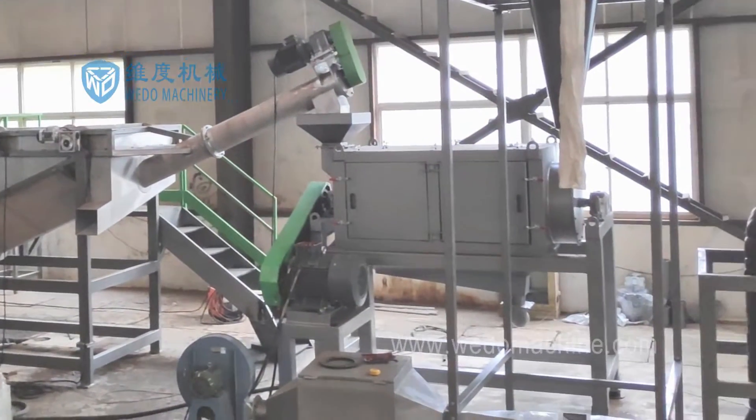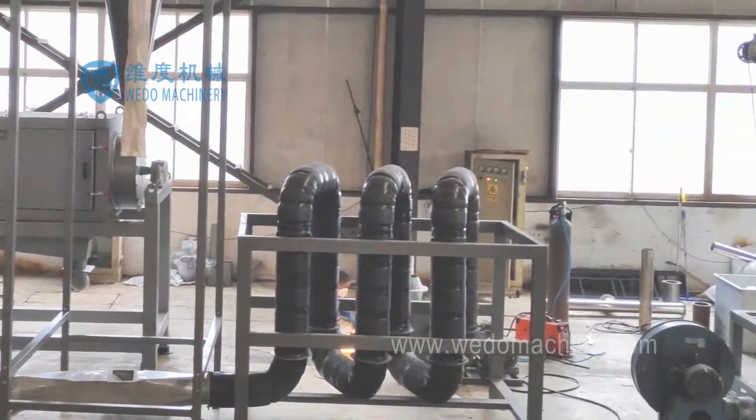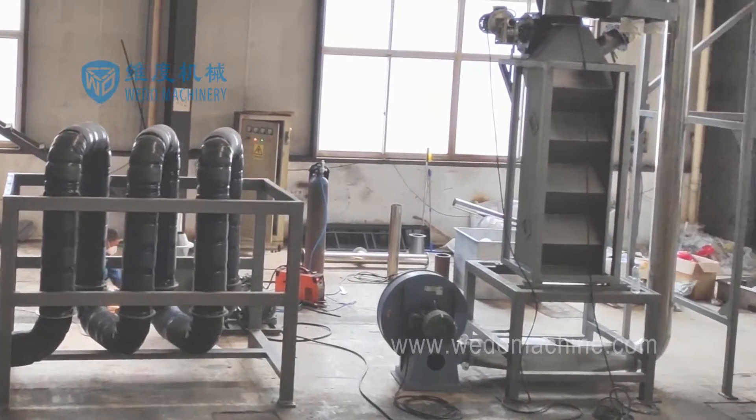We can design the machine in different specifications so that it can suit different customers.